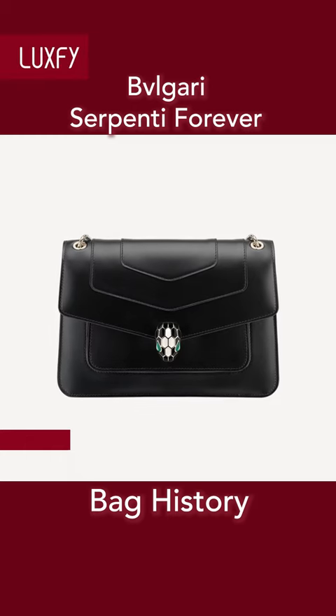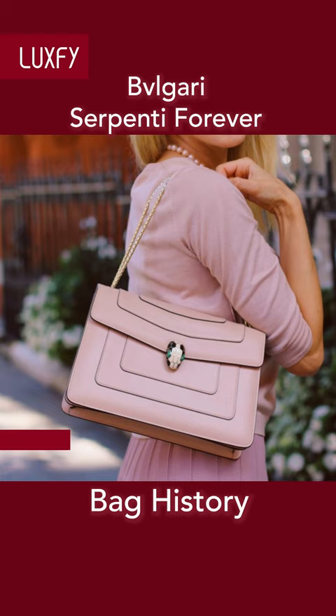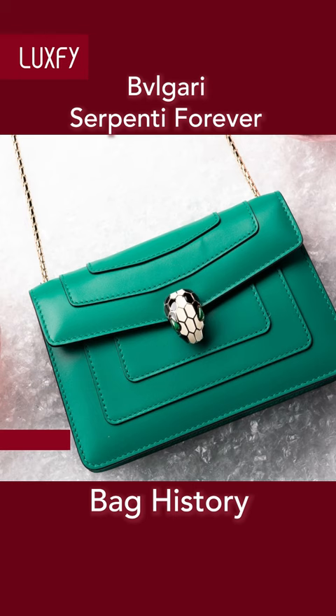Bulgari's Serpente Forever Bag — Bulgari's most classic bag, the Serpente Forever is an icon. Endowed with a snake body-shaped chain strap, the everyday creation is topped by the iconic snake hat closure, whose mesmerizing scales and design were drawn from the Serpente jewels of the 60s.